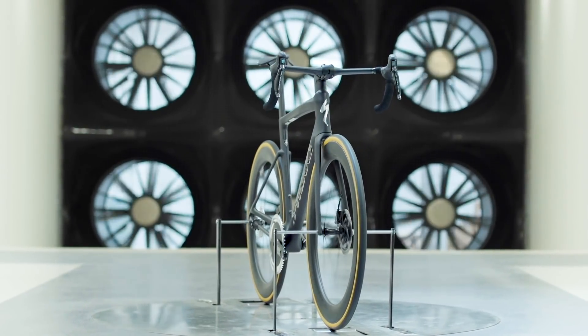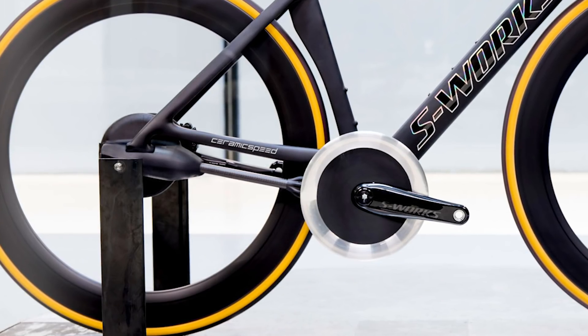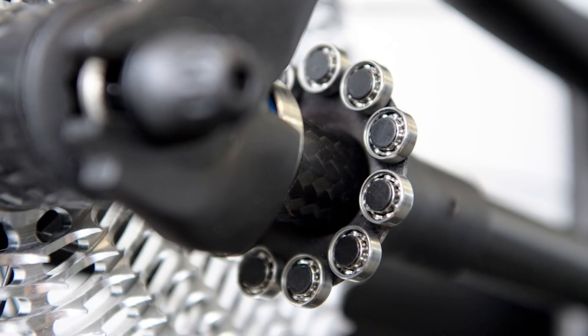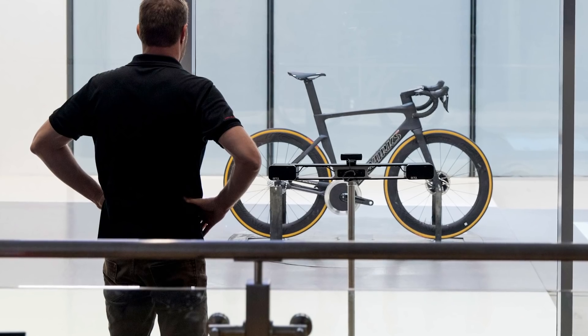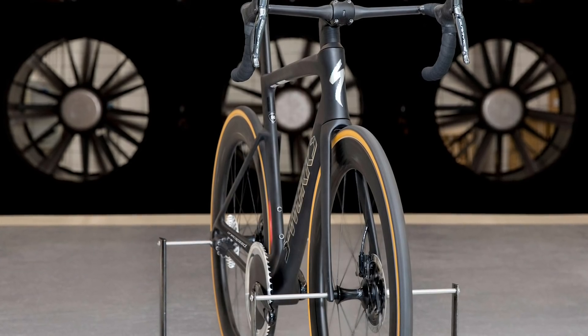In fact, that's exactly what Specialized and CeramicSpeed have done in their testing. Specialized has provided an S-Works Venge — their top-of-the-range aero bike — kitted out specially with Driven. Driven requires a specific frame because the driveshaft is in the position that on a normal bike would be your drive-side chainstay, so you would never be able to retrofit it to a standard bike. According to Specialized, the Driven-equipped Venge was approximately 3% faster across a range of yaw angles in the wind tunnel.